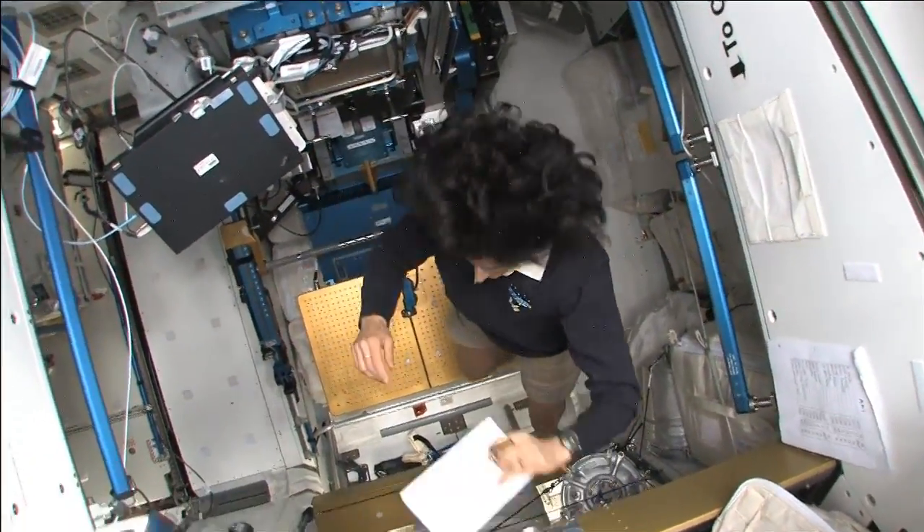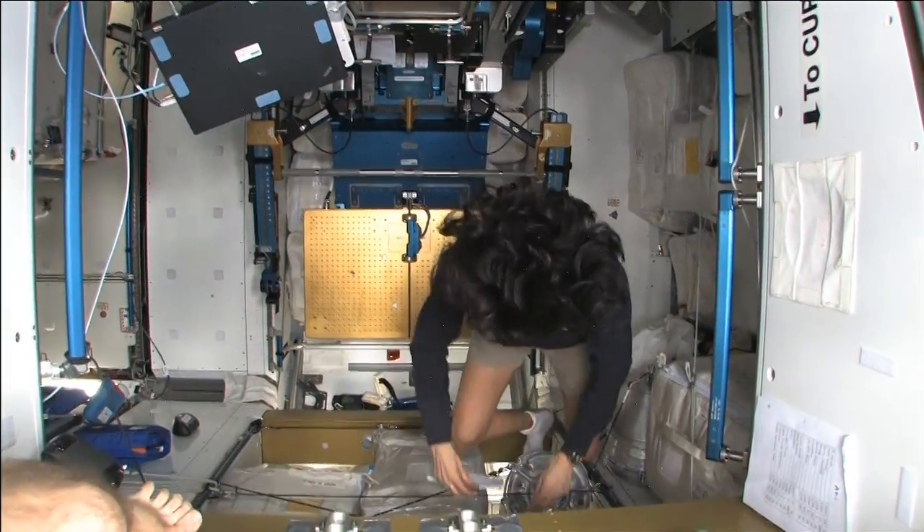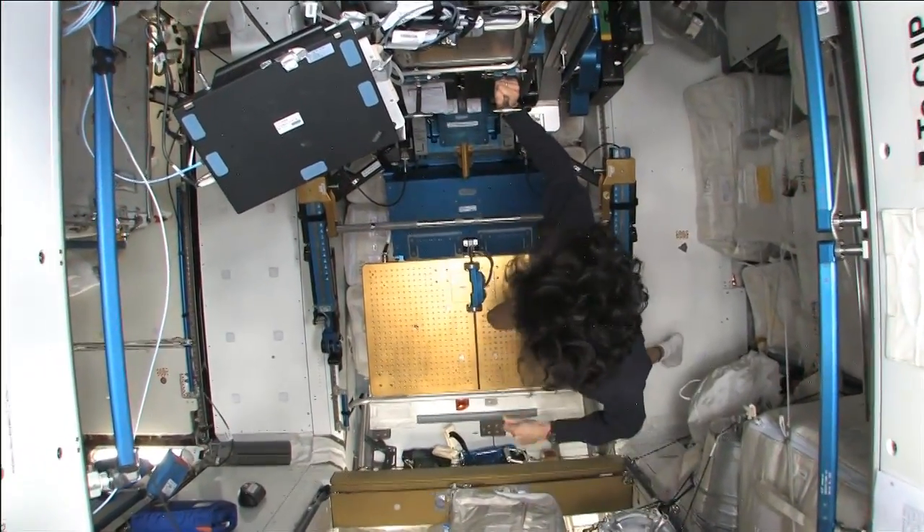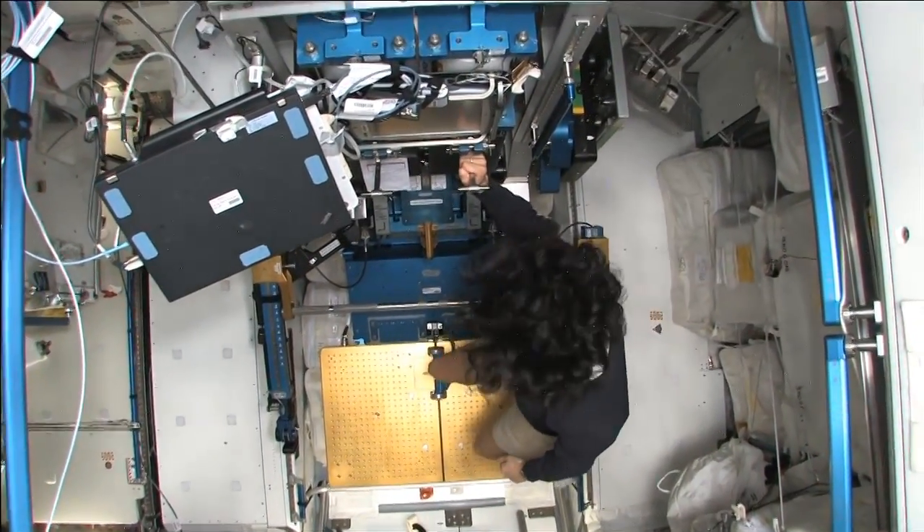One thing I didn't show you — I talked about it but didn't show you — was the exercise equipment. Another piece of exercise equipment is the advanced resistive exercise device, the A-RED. And that's what this is right here. You could probably see this bar.